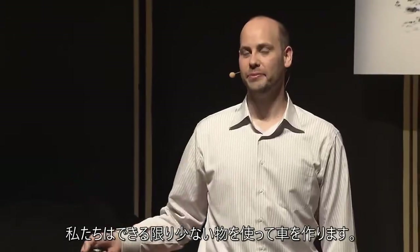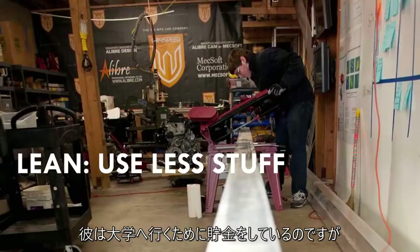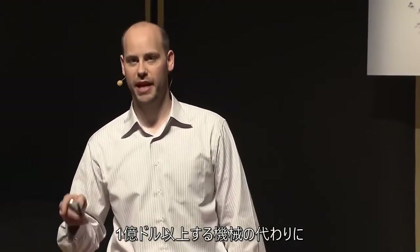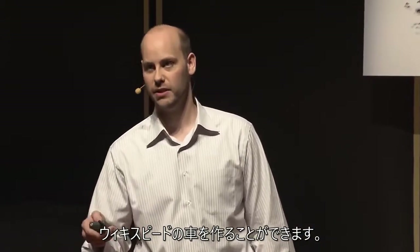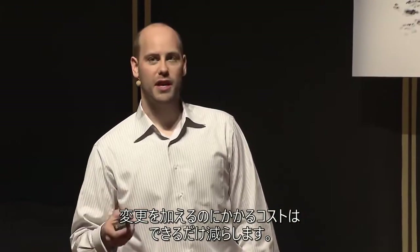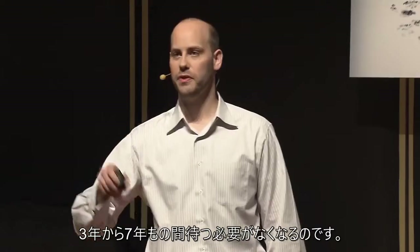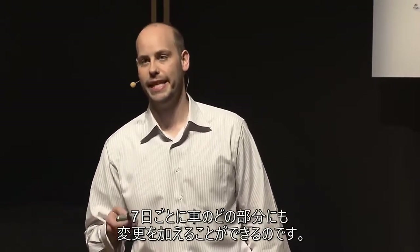We use less stuff wherever we can. Rob Huggins, a Seattle-area recent high school graduate saving up for college, is able to build a Wikispeed car using an $89 bandsaw and a home-built CNC router, instead of equipment that costs more than $100 million in existing automotive process. We reduce the cost to make change wherever possible — costs in tooling, machinery, and complexity. This lets us not have to wait three to seven years for the next version of our product. We're able to make changes to any part of the car every seven days.